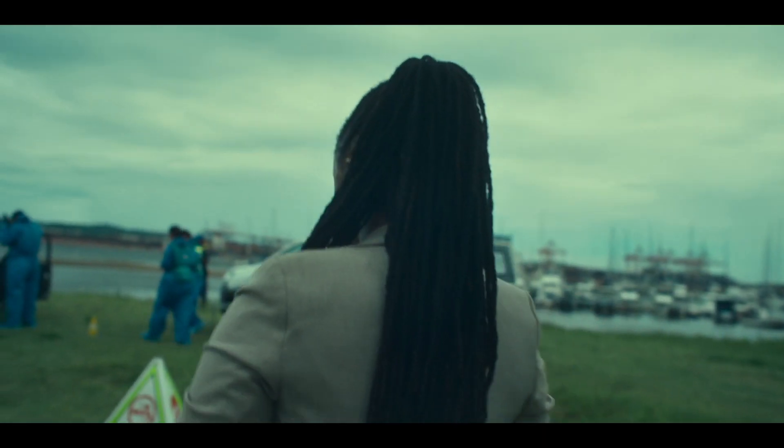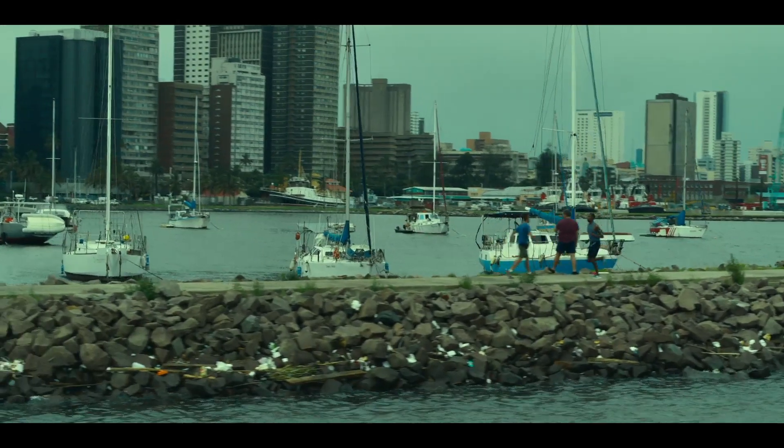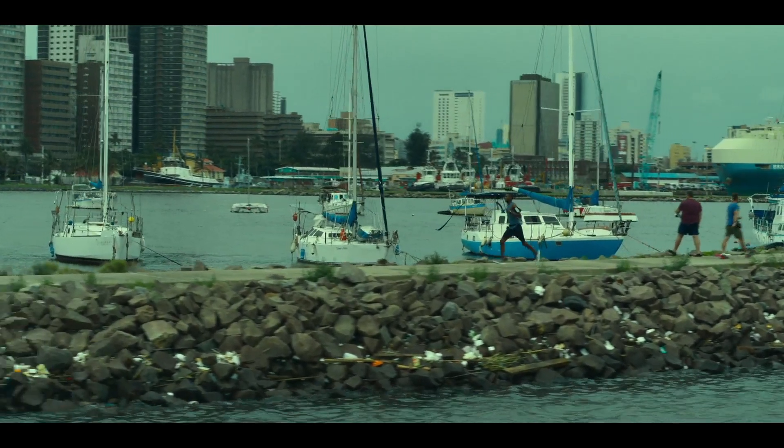The only real difference from season one is that we've moved from our clean, beautiful sugarcane fields that were nice and calm into a more urban, hardcore, gritty cityscape, as well as the harbor and everything that comes with that.